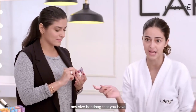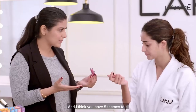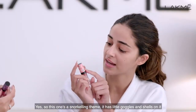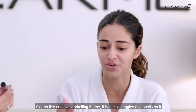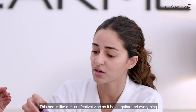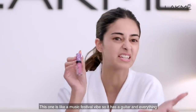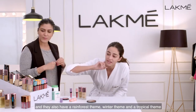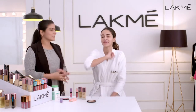And I think you have five themes to this. Yes, so this one's a snorkeling theme — it has little goggles and little shells on it. This one is like a music festival vibe, so it has a little guitar and everything. And then they also have a rainforest theme, a winter theme, a tropical theme, and a camping theme. That's so fun.